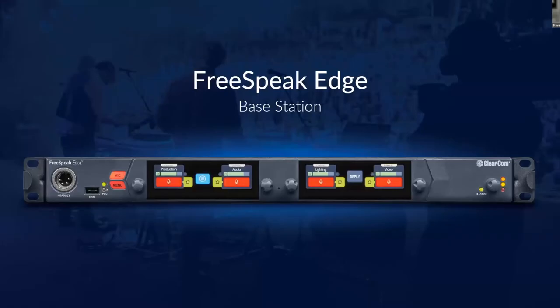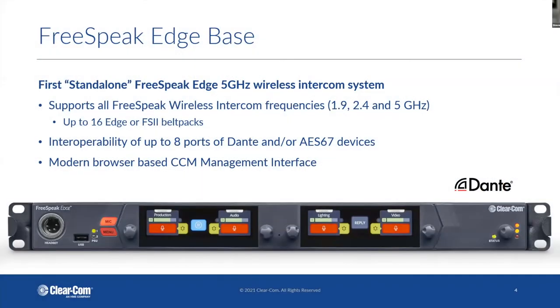So, recent products. Freespeak Edge is our new 5 gigahertz wireless communication system. We launched Freespeak Edge a couple of years ago. The antennas and belt packs were available through the Eclipse matrix frame, and everybody was asking whether we'd have a base station to make it a bit easier to use. Sure enough, a couple months ago we launched the base station. The great thing about it is it supports all three frequencies for our wireless communication through Freespeak — it works on 1.9, 2.4, and 5 gigahertz — and you can use all of them at the same time.